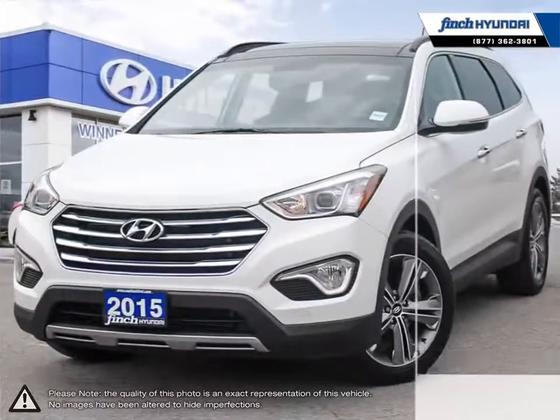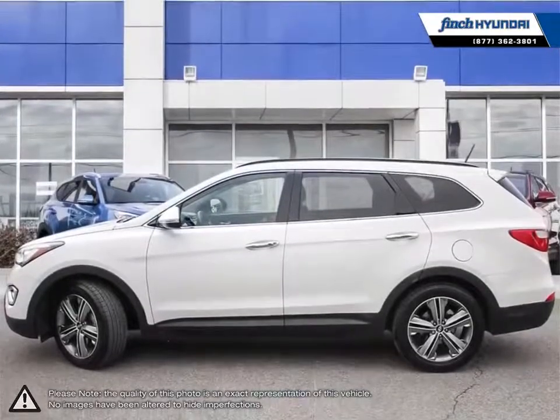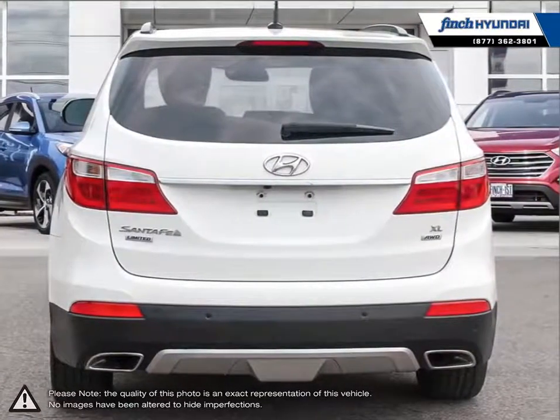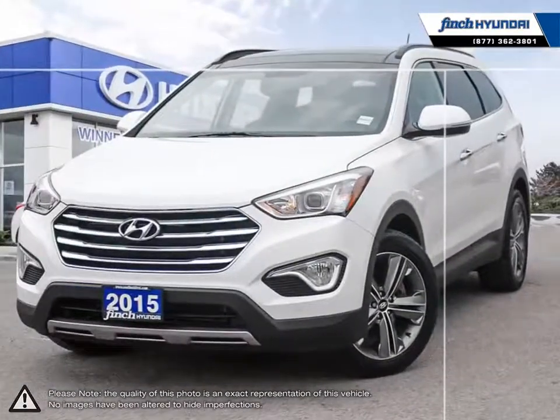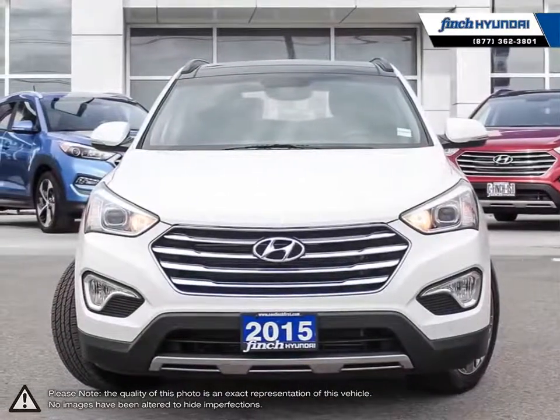With an attractive well-trimmed cabin, loads of space, intuitive controls, and three rows of seating, the Santa Fe XL's larger dimensions create a comfortable interior for many passengers. The Santa Fe XL also features peppy acceleration thanks to its engine that is both smooth and quiet. Its lengthy list of standard features are sure to impress anyone looking for a great mid-sized crossover SUV.